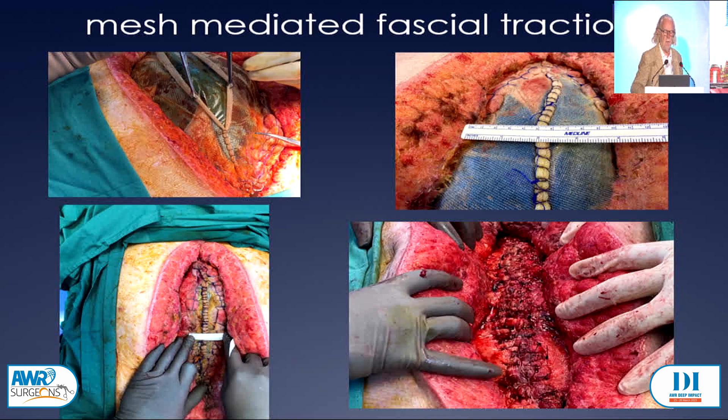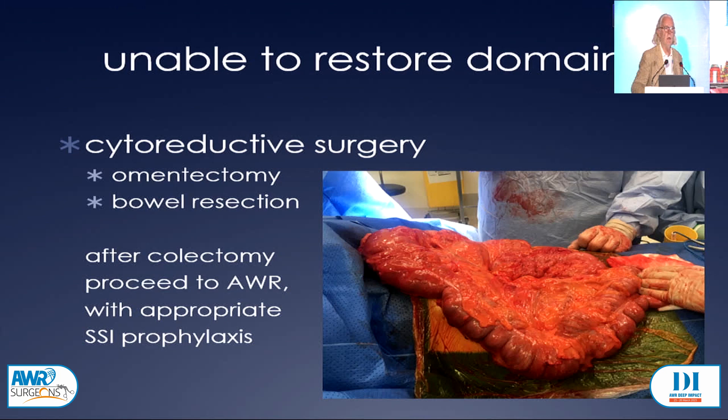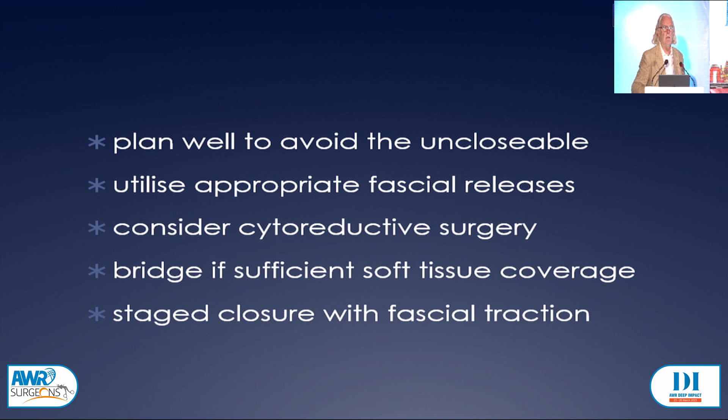Lastly but not least, there's cytoreductive surgery. You could start with taking out the omentum, see if you can get the content reduced. You could then go to taking out a bit of bowel. I don't have any issues doing an abdominal wall reconstruction in someone who's had a colectomy on the assumption that there hasn't been a lot of spillage of contaminants and the mesh is going to go in the retrorectus space. So I think the important thing is to plan well, and you shouldn't have too many unclosable abdomens. You can utilise fascial releases, consider cytoreductive surgery, bridge, or consider a staged closure with fascial retraction. Thank you.